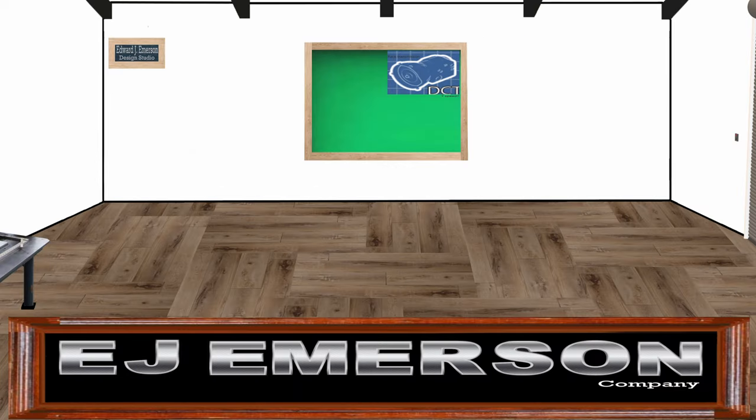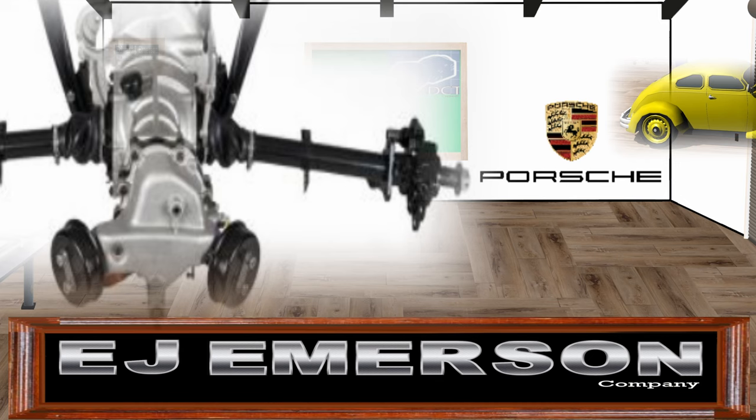One of the interesting things about Edward J. Emerson's purchase of Porsche AG is that we have a multitude of parts we can utilize to help co-develop the 356. The first transmission developed was not sufficient for this vehicle, so we looked at our existing products. The closest thing we have to a rear-engine rear-wheel-drive setup is our front-wheel-drive setup. We were able to experiment with those parts and use them to make a mockup so we could develop a better transmission.